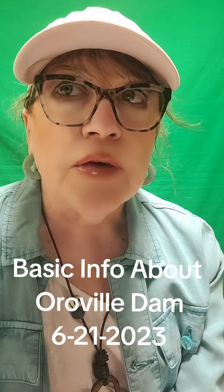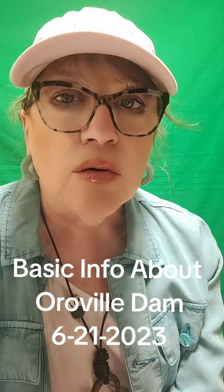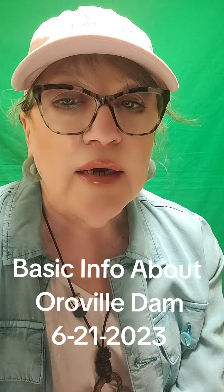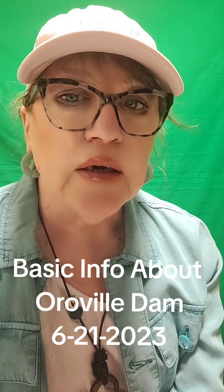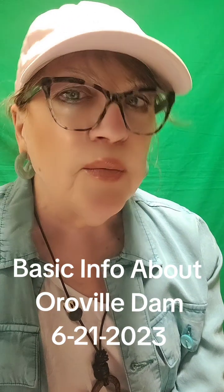The Oroville Reservoir holds 3.5 million acre-feet of water. This reservoir is rather special because it's the head of the California State Water Project, and I'll talk more about it later.